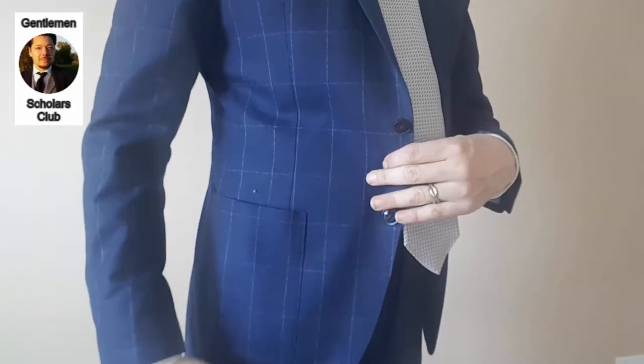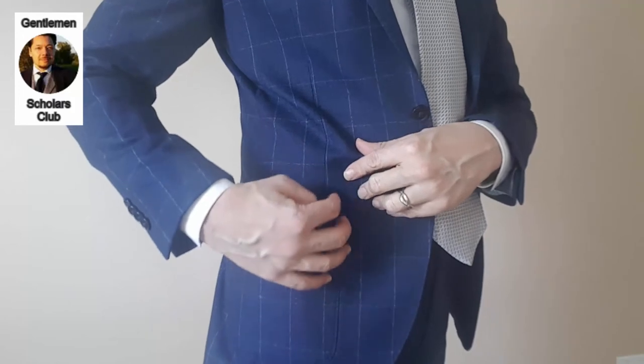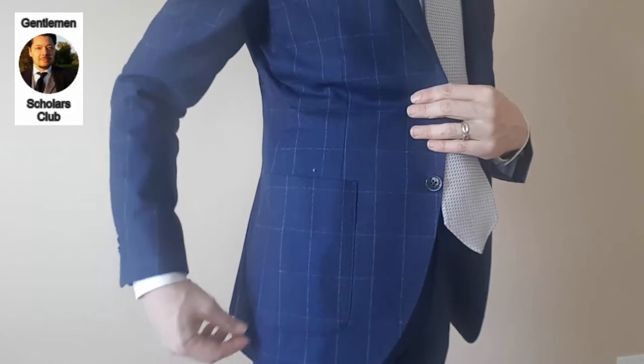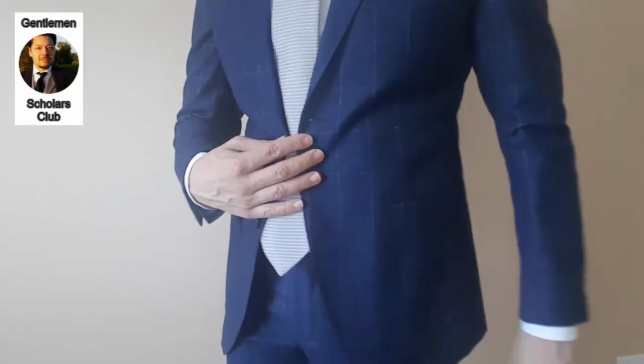Now let's look at the third suit. It's a blue windowpane — blue with a large windowpane pattern. The navy-family color could make it more formal than the brown and more suited to an urban environment, but the pockets also make it casual. These are patch pockets. As the name suggests, it's a patch of the same fabric applied to the outside surface of the suit. The patch pocket is the most casual of the three pocket types, probably because it's the most visible — it's on the outside, it's an extra thing, and can be seen more obviously.